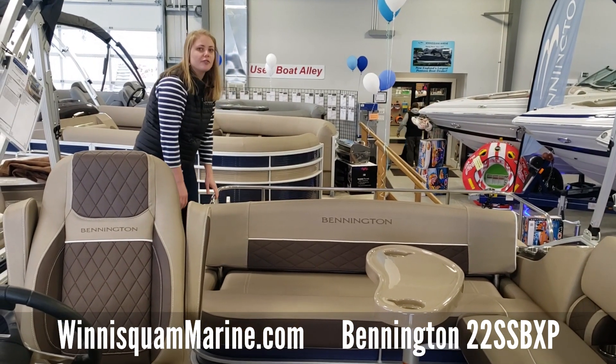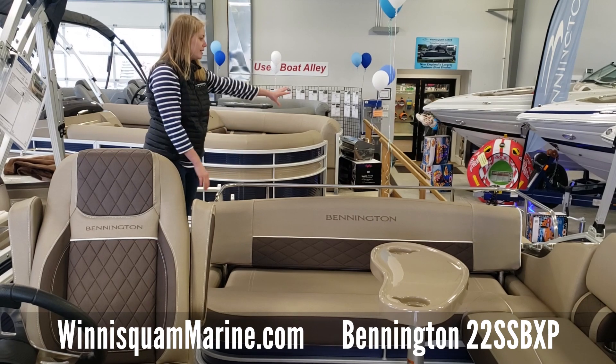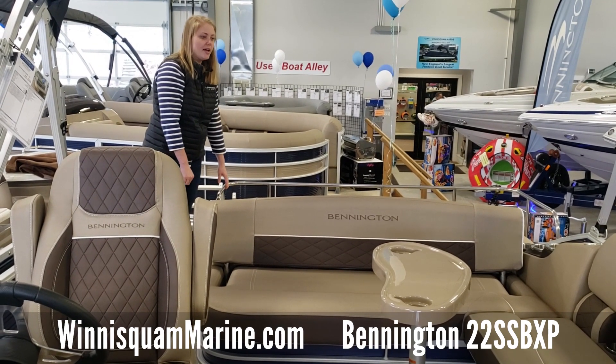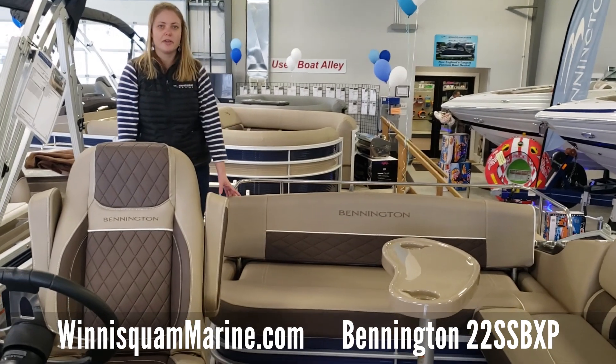Even when this is flipped back you still have plenty of seating on both sides. I love this layout for sandbars because you can be lounging here, your kids can be right in the water, and you can very easily grab them if they need help. Very social layout — one of our best sellers.